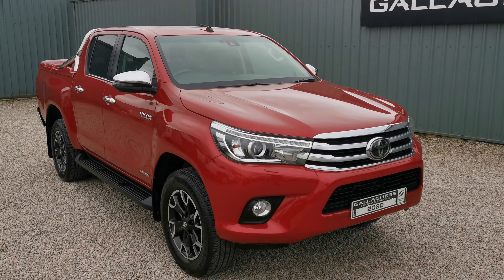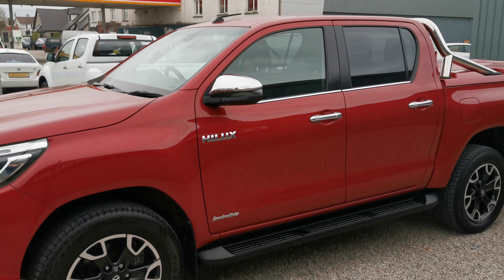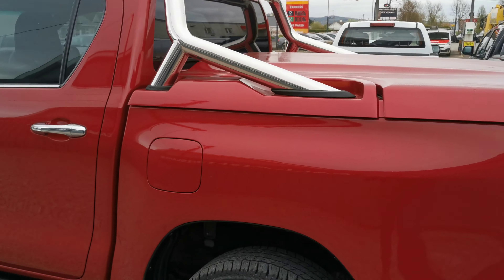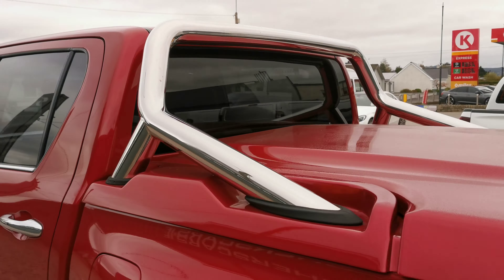Being Invincible, it's a very high spec vehicle, so you have your LED lighting on the front, front fog lights, two-toned alloy wheels, your side rolling boards, chrome mirror caps, rear privacy glass, and a rear genuine Toyota bar on the back.